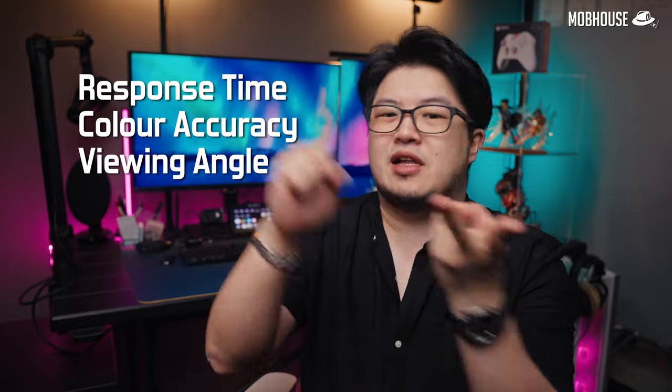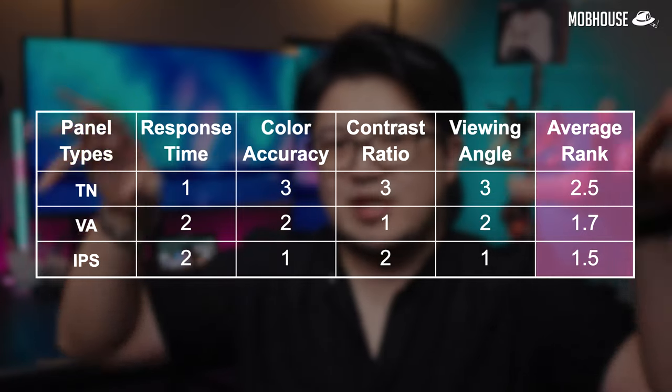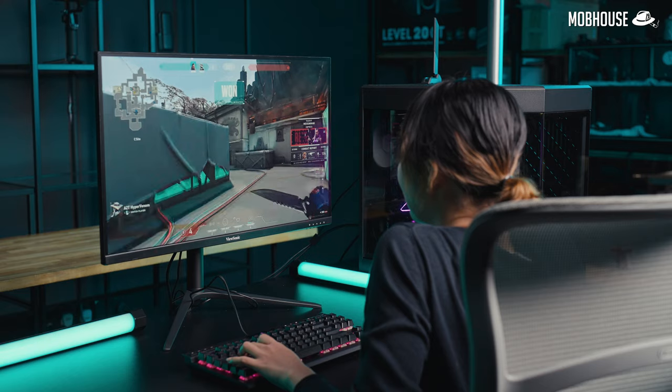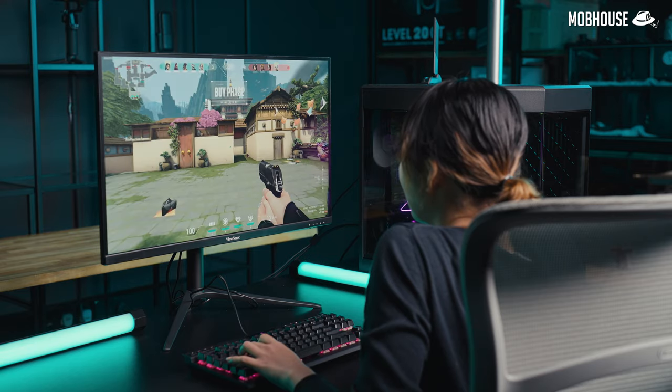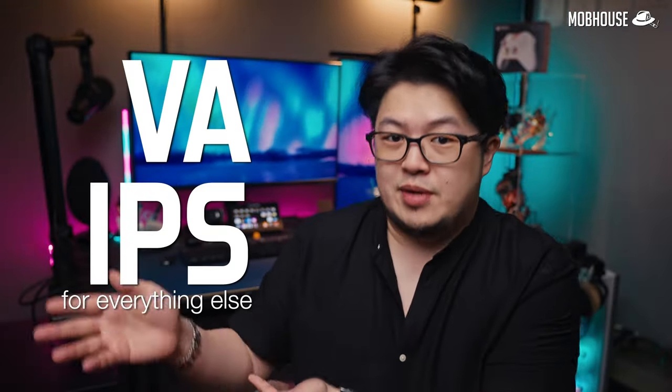Firstly, let's talk about the panel type of your monitor, which will influence your response time, color accuracy, and viewing angle. Here we have all the LCD panel types ranked according to these aspects as of September 2023. If you mainly play competitive titles and really care about response time, then go for TN. For everything else, I recommend VA or IPS.